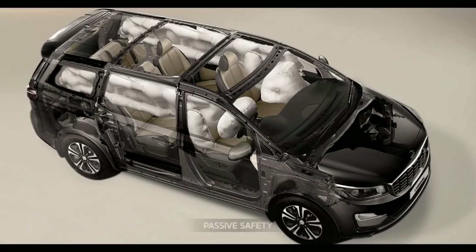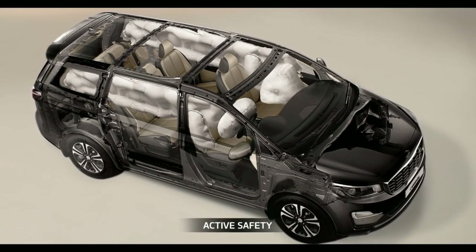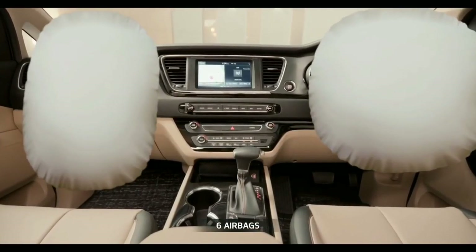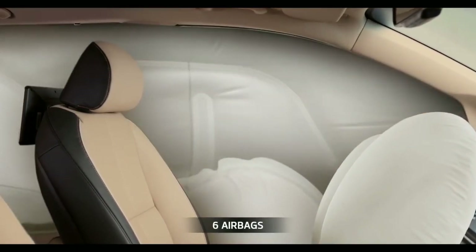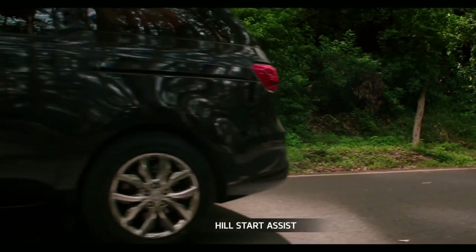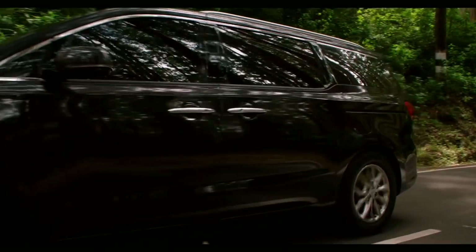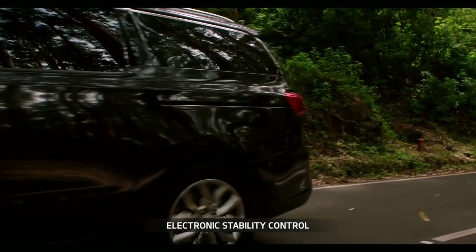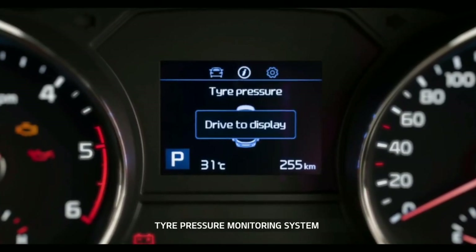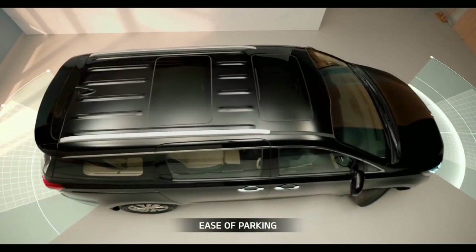Carnival has high ground clearance, which allows it to tackle all kinds of roads. It has a strong body structure with 52% high-strength steel and high usage of body adhesives and binding materials. The multi-directional safety package includes driver, passenger, side, and curtain airbags. Hill start assist control prevents the vehicle from rolling back on uphill climbs, while electronic stability control manages brake pressure in challenging situations like sudden turns. The tire pressure monitoring system sends timely warnings to avoid hiccups on the go.